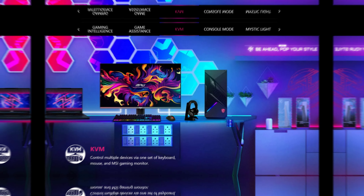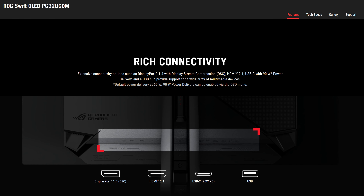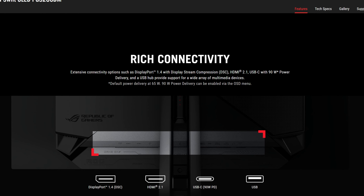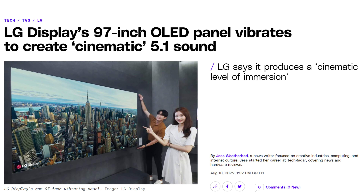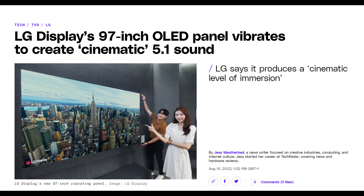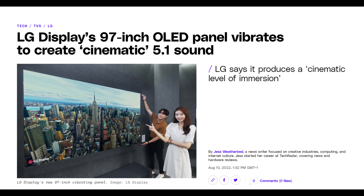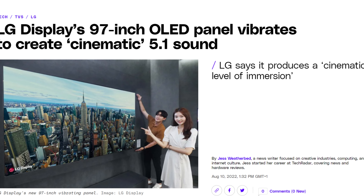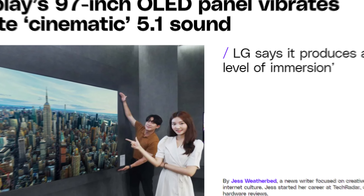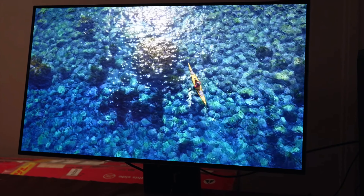KVM Switch: if you have multiple computers, from what I've found the only monitors to offer this are the MSI and the ASUS. This feature allows you to use one set of peripherals — one mouse and one keyboard — for two computers. Built-in speakers: the only monitor to offer built-in speakers is the LG. The panel emits audio directly from the panel and from what I've heard it is great. None of the other monitors offer built-in speakers, which for 2024 is not really acceptable in my opinion, especially if you're a console gamer.